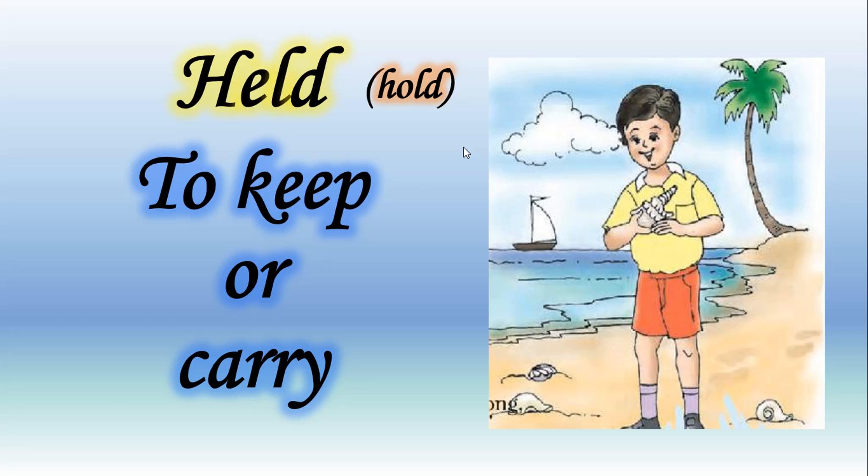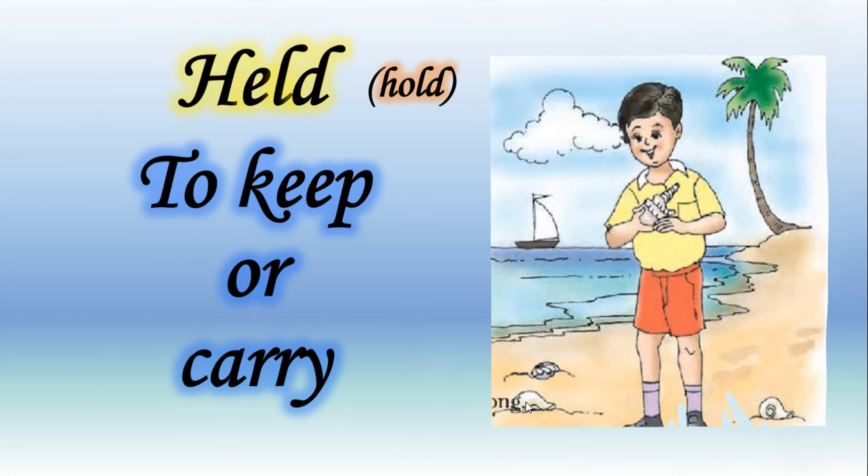Let's learn the meaning of this word: to keep or carry — किसी चीज़ को पकड़ना या रखना। Let's understand the meaning with the given picture. In this picture you can see a boy, and a shell is held in his hand. We can say a boy is holding a shell. यहाँ पर बॉय के हाथ में शेल दिखता है, जिसको उसने पकड़ रखा है। So I hope now the meaning of the word 'held' is clear to you.